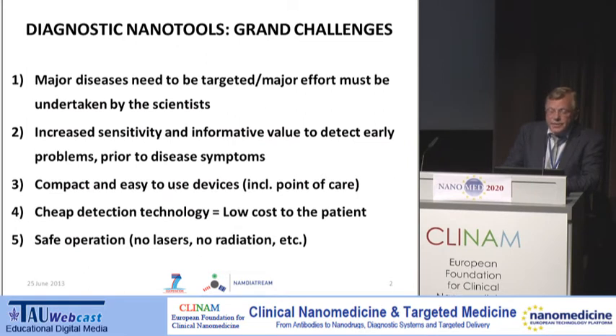There is still not sufficient sensitivity and informativeness of the assays, and we really need to tackle disease prior to its onset. Preferably, we would like to target and design devices that shall be compact and easy to use, keeping in mind point-of-care diagnostic systems. They should be cheap, accessible to the patient, and safe in the operation modes.